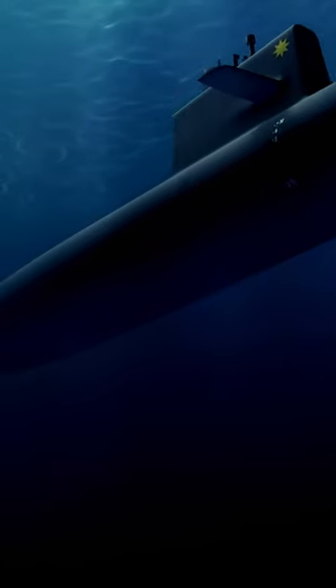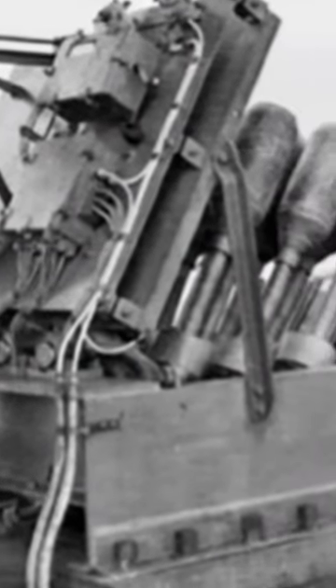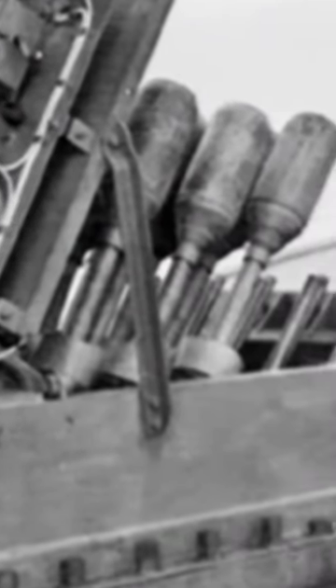During World War II, the U.S. Navy faced a dark fight with German U-boats. To counter this threat, they turned to a weapon that would become the deadliest submarine killer of the war — the Mark 10 and 11 ahead-throwing spigot mortar projector, better known as the Hedgehog.